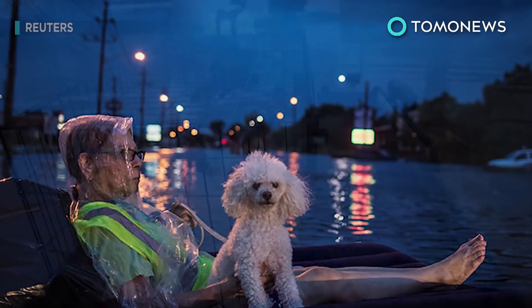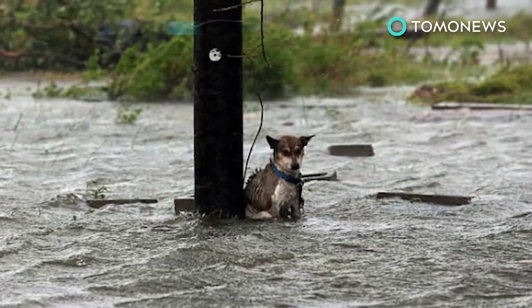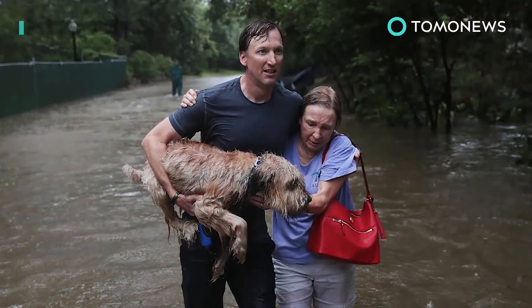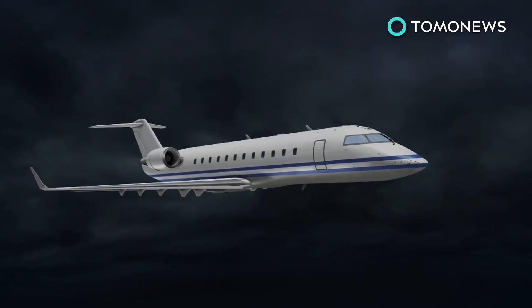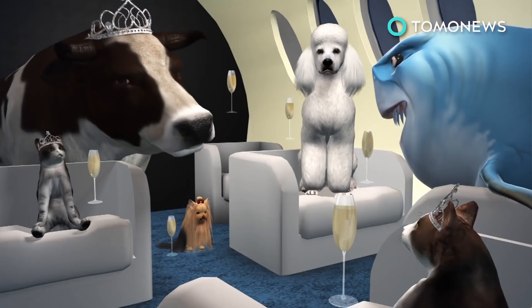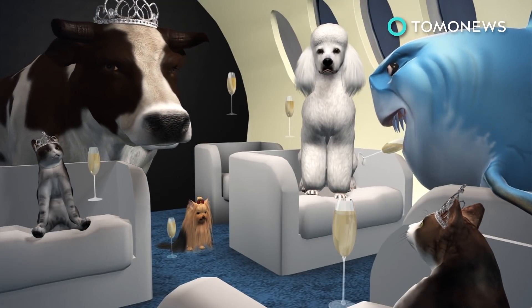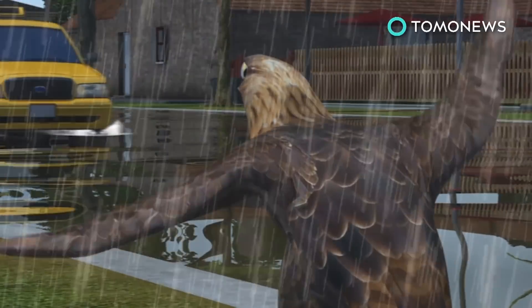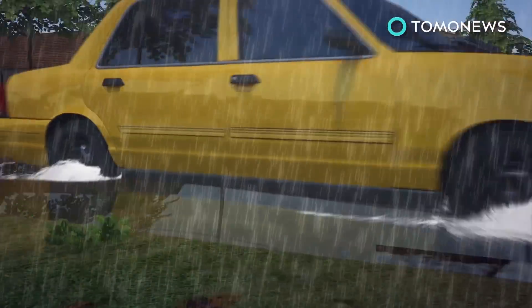As Hurricane Harvey dumped water all over Texas, humans weren't the only ones looking for relief. Animals of all shapes and sizes were caught in the downpour and had to be rescued along with everybody else. The rich animals were the lucky ones, because they were able to get up before the rain hit. Blue-collared friends like Harvey the Hawk wasn't as fortunate — heavy rains forced Harvey to hail a cab rather than take to the skies.